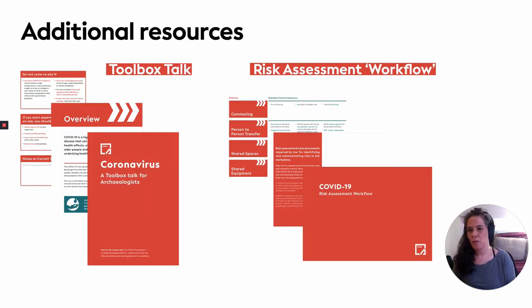Some additional resources we've produced using the Prospect guidance: on the left we have a toolbox talk, which we think can be reused in most contexts to convey the overall guidance for social distancing and hygiene. We've provided spaces to enable you to insert your own notes on either evolving government guidance or site-specific things you need to highlight within your own archaeological context. On the right, we've included what we've called a risk assessment workflow, which is a highlight overview of the main example hazards presented through COVID-19, alongside some example control measures that might need to be considered when outlining risk assessment documents in your own site-specific context.